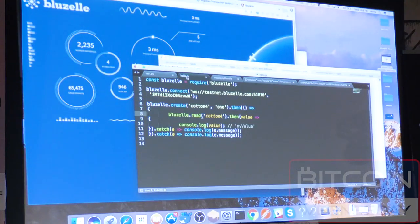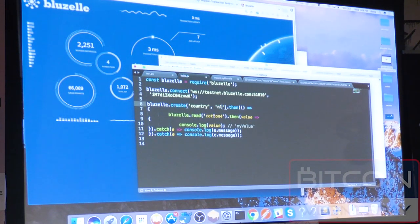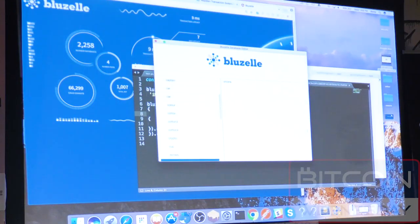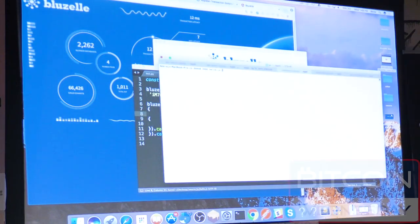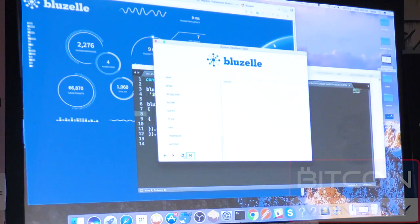I've written a little hello.js app. It connects to our swarm via WebSocket, using the bluzette Node.js library. I'm going to put a key of 'country' with a value of 'NL', and then read it back. Let me confirm that 'country' is not already in there — it's not. I'll save that, and now from a JavaScript application I'll run this program. It did a create and then read it back. Going back to the CRUD client and refreshing — there you go, 'country' is now stored.